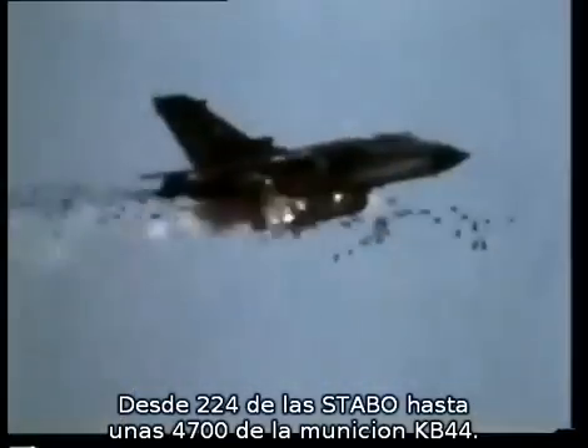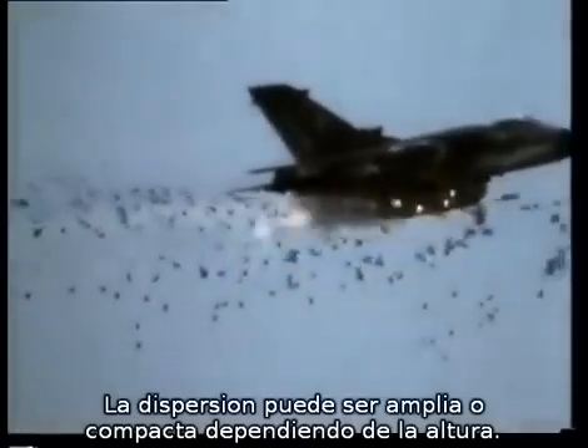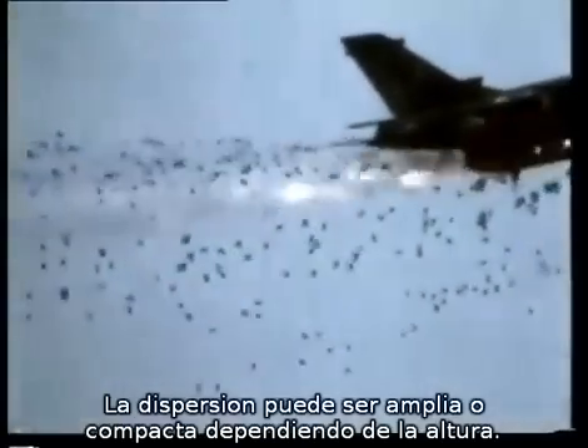Similarly, by making their attack at different heights, the crew can scatter munitions over a wide or compact area of ground. After a mission, the empty MW-1 containers are jettisoned, leaving the aircraft clean to make a supersonic escape.